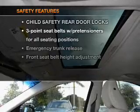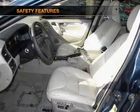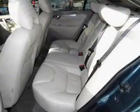If safety is a high priority, rest assured knowing that these top safety components are included: Stability Control and Daytime Running Lights.